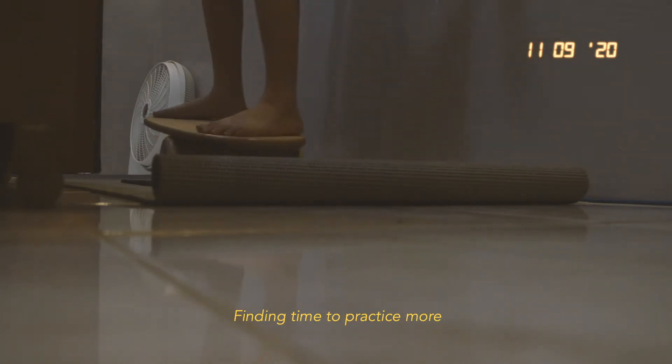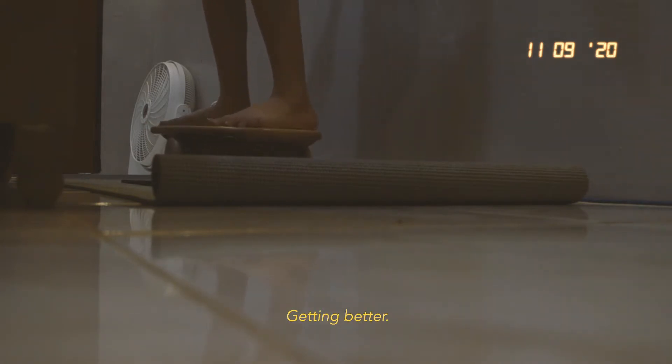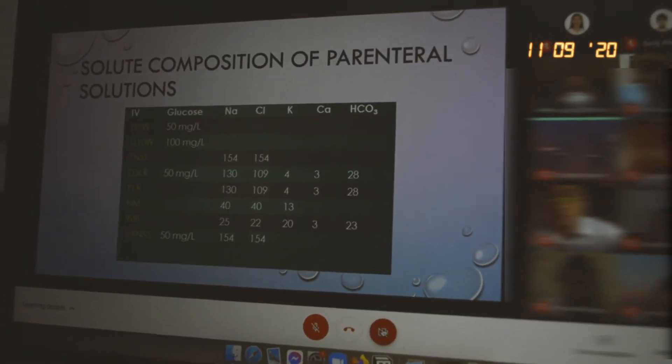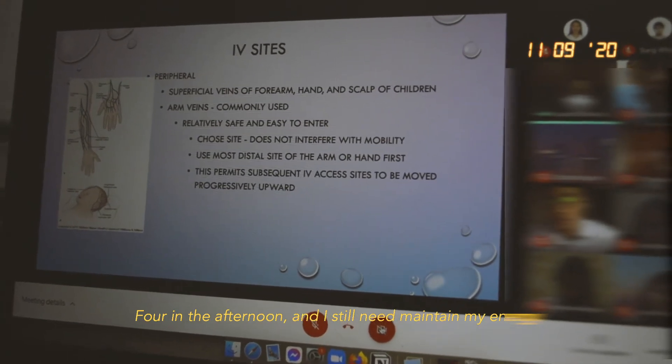We're doctors. IV insertion, or IV sites — how to choose a good site. We have peripheral lines. We have the superficial veins of the forearm.